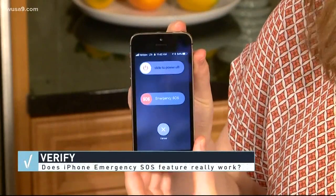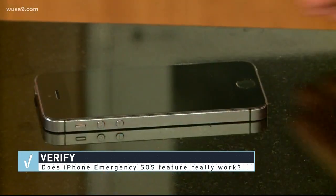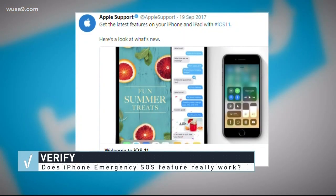If you have an older version like an iPhone 7 or earlier, quickly press down on that top button five times. If you're holding on to an older iPhone, the SOS feature does work, but you need the iOS 11 upgrade.